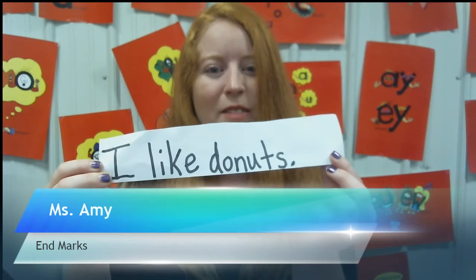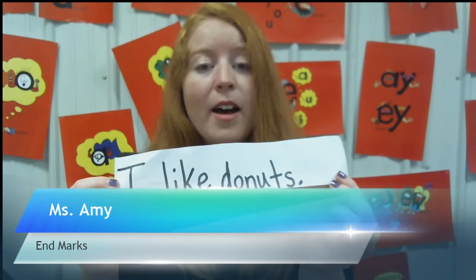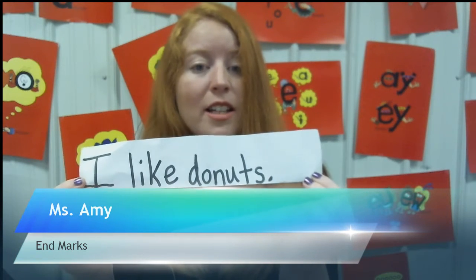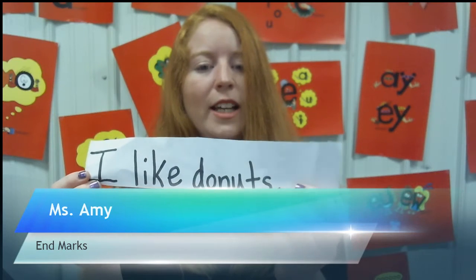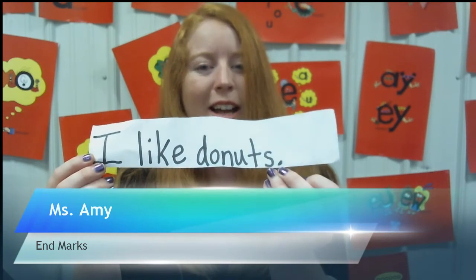Let's look at this next one — it has a period. It says, 'I like doughnuts.' I'm not getting excited about it, and I'm not asking 'Do you like doughnuts?' I'm just saying 'I like doughnuts.' It's just a direct statement that I'm making, so that is why it ends with a period.